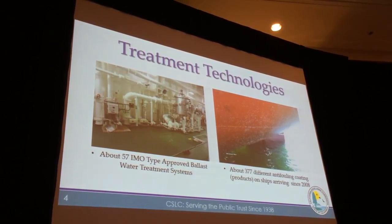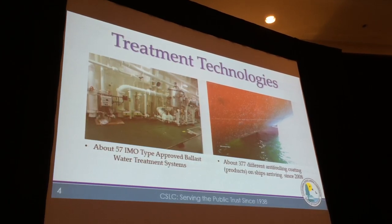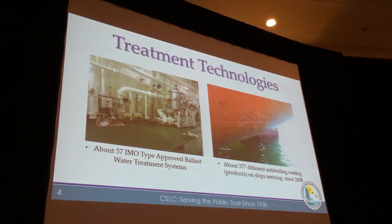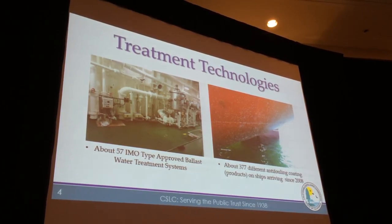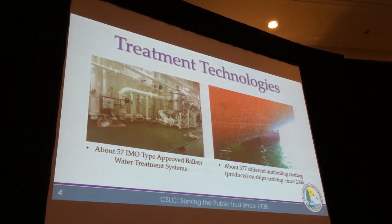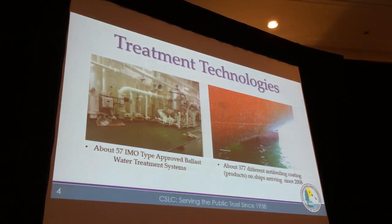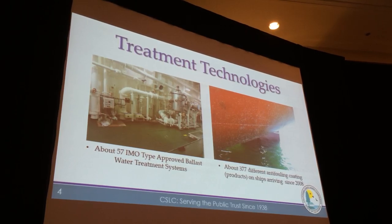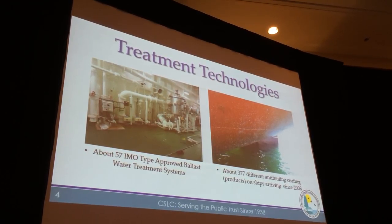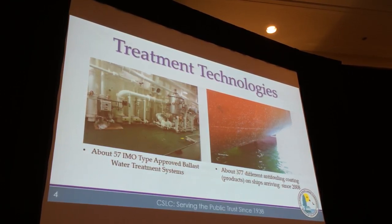I wanted to give you an idea of how many different antifouling coatings we have been seeing here in California. We talked about ballast water this morning, and the last time I checked there were about 57 IMO-type approved ballast water treatment systems. In contrast, we've seen 377 different antifouling coatings being used on vessels that arrived here in California since 2008 when we started collecting data on those coatings. The numbers are quite different — just a comparison of how many more coatings we have.